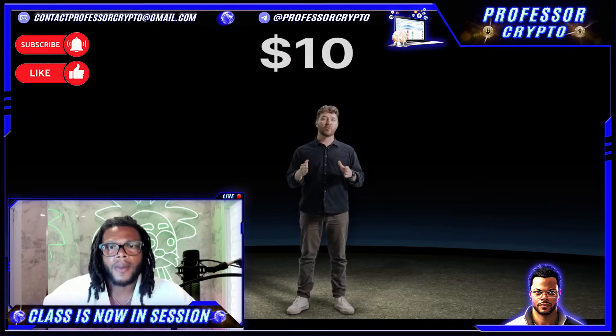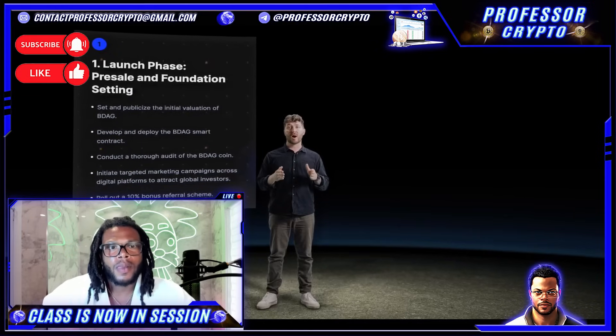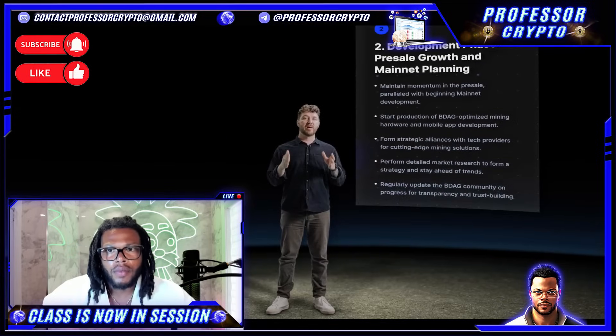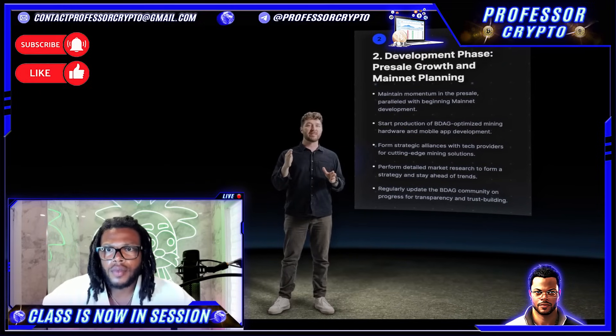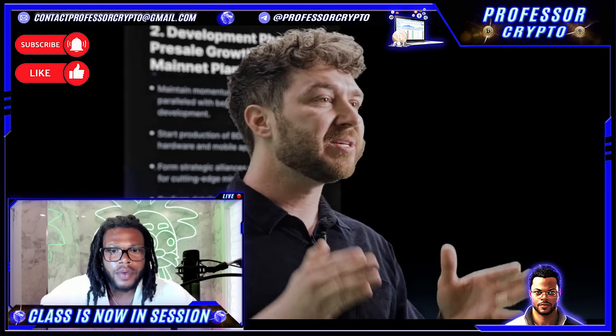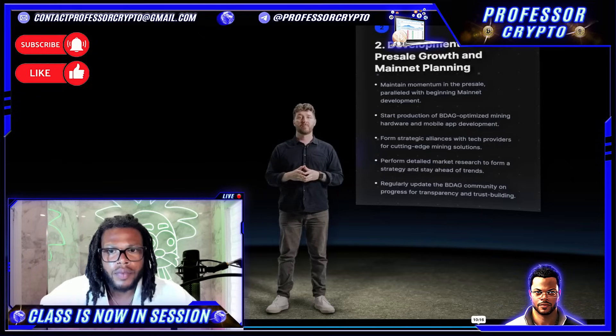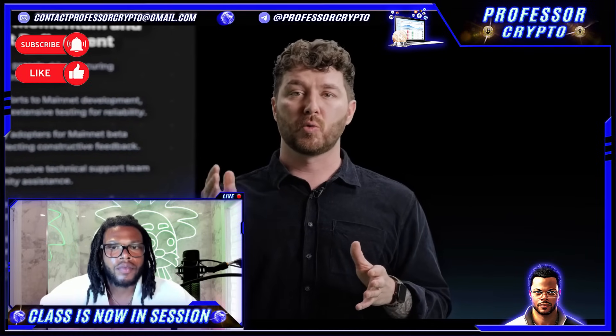Block Dag's launch strategy unfolds in four key phases. The launch phase: establish BDAG's initial valuation, conduct thorough audits, and launch targeted marketing campaigns with a referral scheme. Next, the development phase: simultaneously maintain pre-sale momentum while initiating mainnet development and apps — form strategic partnerships and stay ahead of market trends with regular updates. Then, the pre-launch phase: sustain pre-sale traction, deploy the smart contract, refine mainnet reliability, engage early adopters for testing, bolster security measures, and prepare the community through workshops and support.